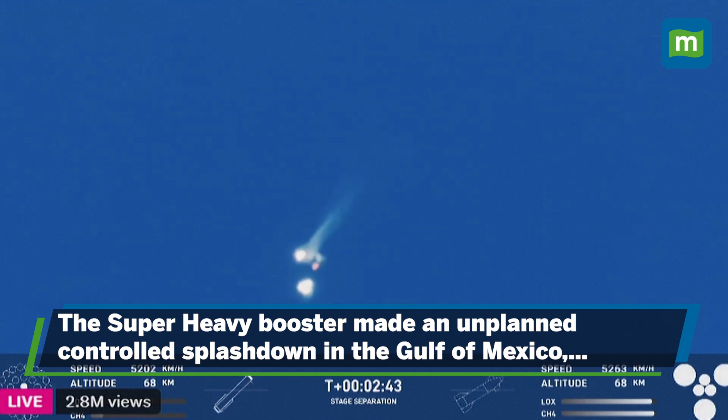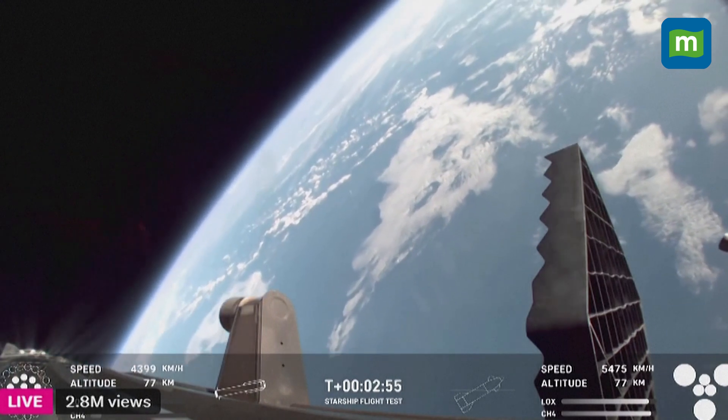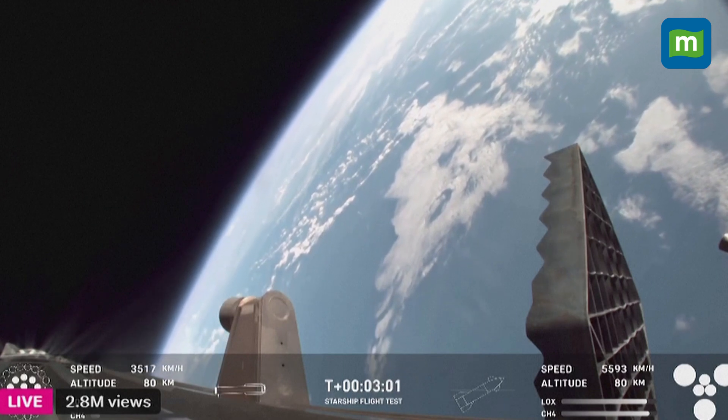Ship engine start up. Stage separation. Hot staging confirmed — six out of six lit on the ship. Booster boost-back going. We heard that we are go for catch.